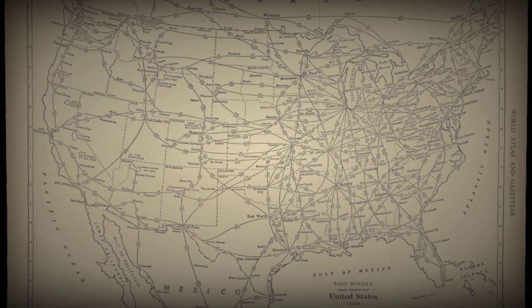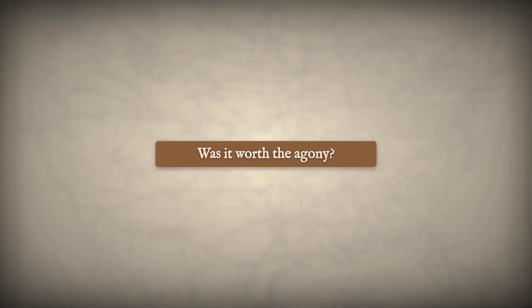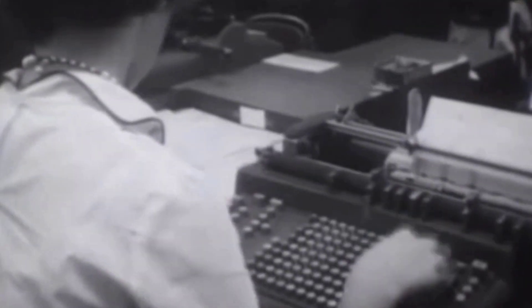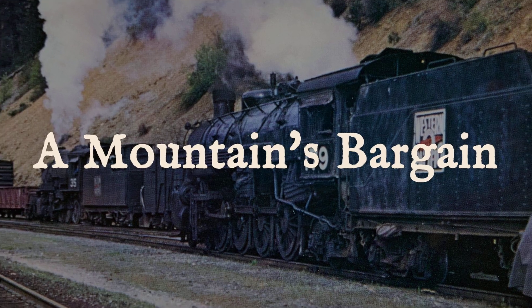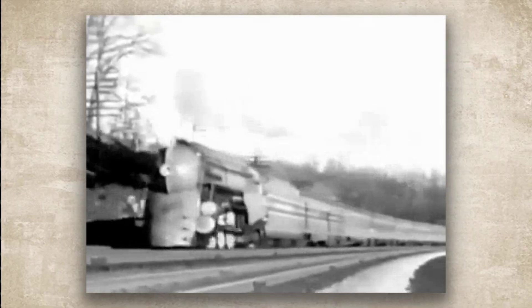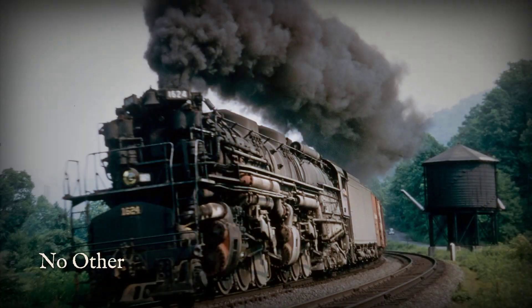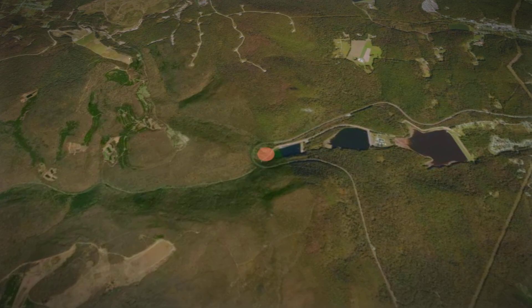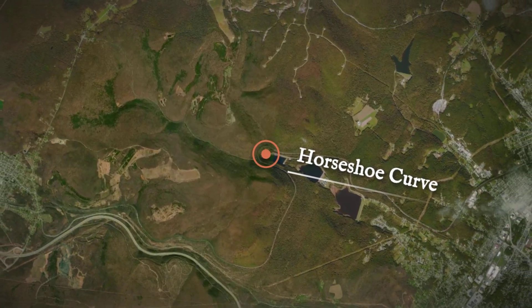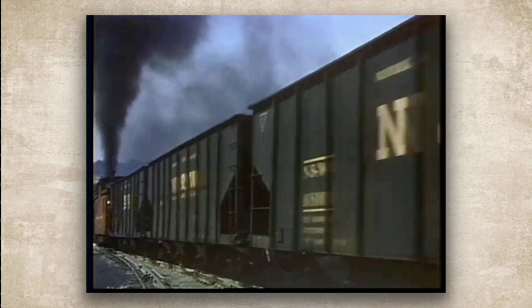So why did railroads persist? Why pour millions into machines that were so clearly destructive and temperamental? The answer is simple, and it's written in the steep grades of the Allegheny Mountains and the serpentine curves of the Wasatch Range. These engines weren't indulgences — they were necessary evils. The economic and geographic challenges of American railroading left no other choice. Conventional locomotives, no matter how well designed, literally could not pull the required loads up the punishing inclines that define the nation's most important freight routes. Imagine the problem facing the Chesapeake and Ohio Railway. Their line from the Midwest to the Atlantic ports crossed the Allegheny Mountains, a relentless series of grades that demanded immense pulling power. A standard 2-8-0 or 2-10-2 locomotive simply didn't have the tractive effort to haul a profitable tonnage over those hills.